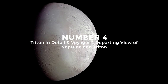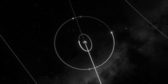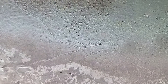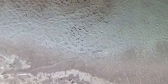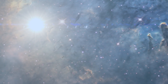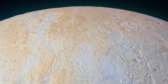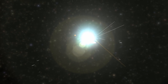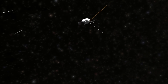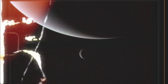Number 4: Triton in Detail and Voyager 2's Departing View of Neptune and Triton. Voyager 2's engineers utilized Neptune's gravity to create a route that brought the spacecraft within spitting distance of Triton, the moon that was revealed in stunning clarity. The surface's varied texture reflects a long geological history and is dotted with geysers spewing nitrogen and dust into space. Triton's unusual orbit also indicates that it was not always a Neptune moon, but was captured at some point and may have melted as a result of the pressures involved. As it left the Neptune system, Voyager 2 acquired a final image of Neptune and Triton.